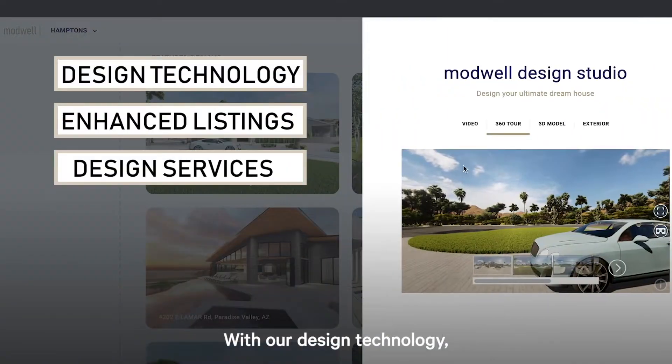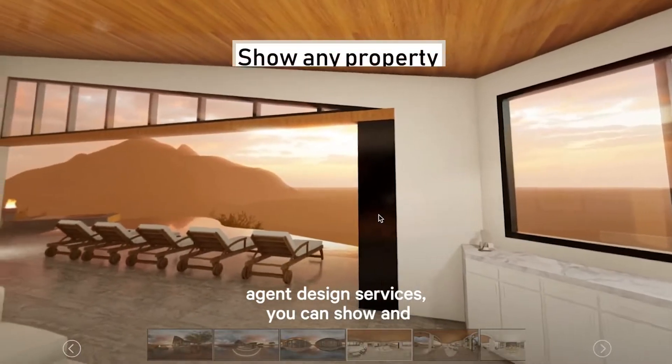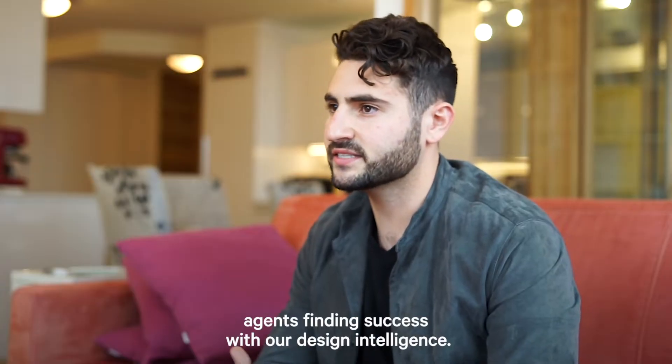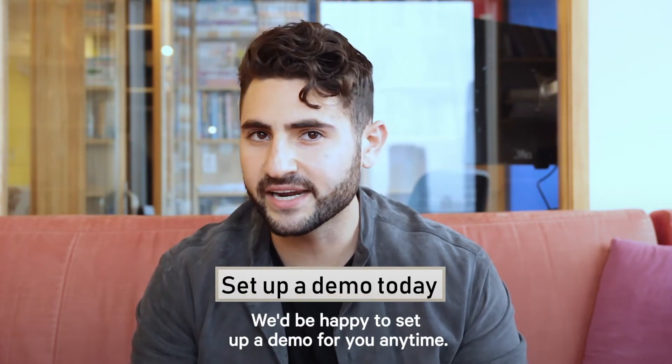With our design technology, enhanced listings, and buying agent design services, you can show and sell any property in a better light, faster. Come join the many agents finding success with our design intelligence. We'd be happy to set up a demo for you anytime.